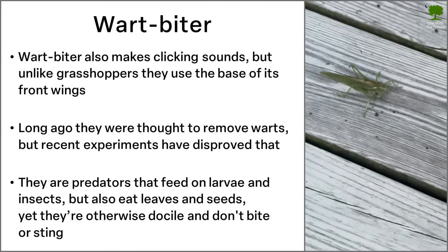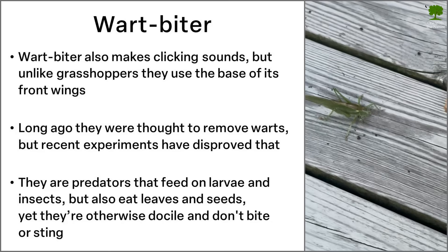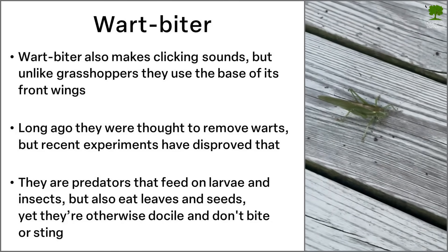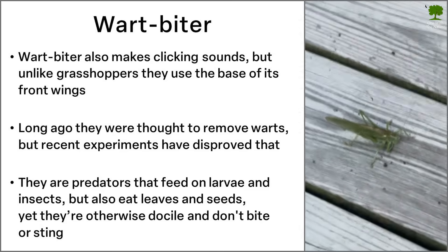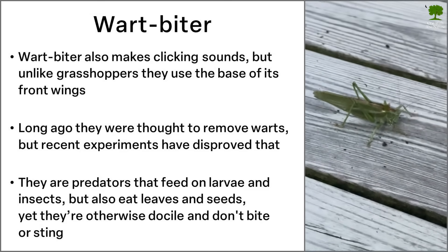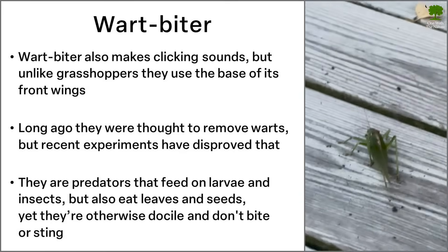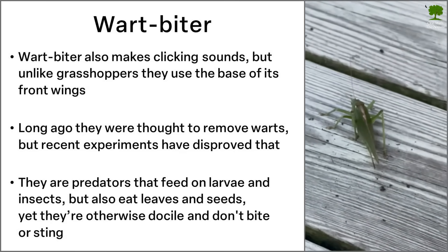One fact that might surprise you is that wartbiters are actually predators. They feed both on larvae and insects, but they also eat plants like leaves and seeds. Despite being predators, they are otherwise docile and don't bite or sting humans.